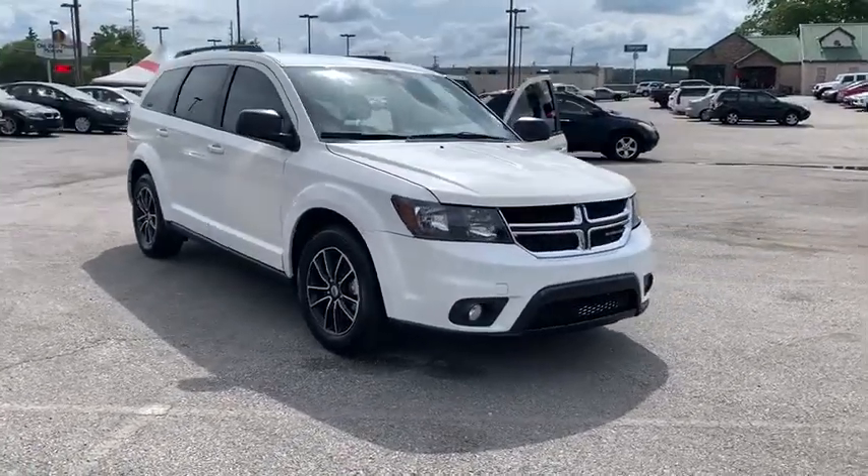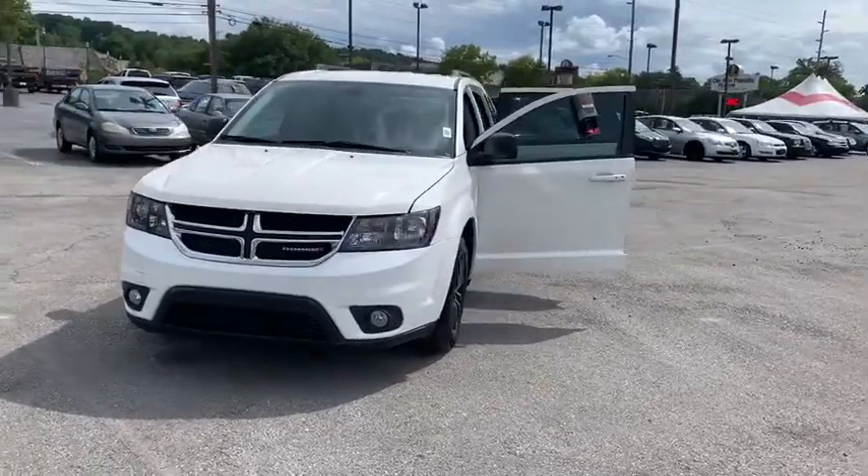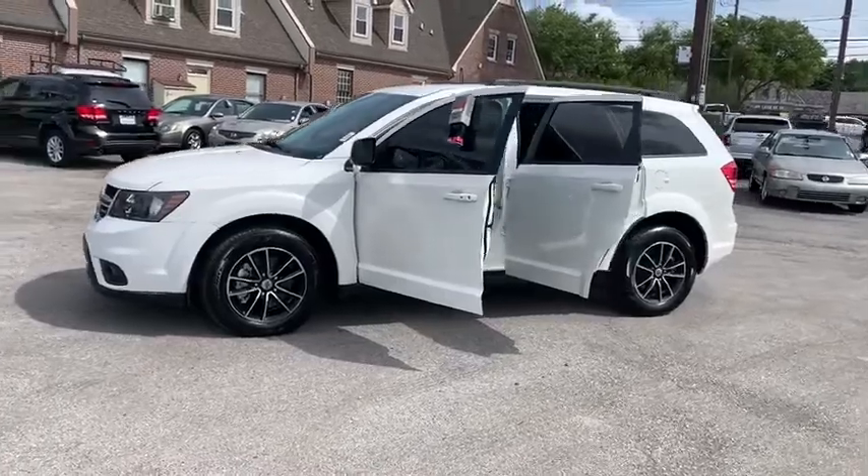Stop by and take a look at the 2018 Dodge Journey. Dodge Journey combines the practicality of an SUV with the comfort of a car, all while boasting a style all its own.